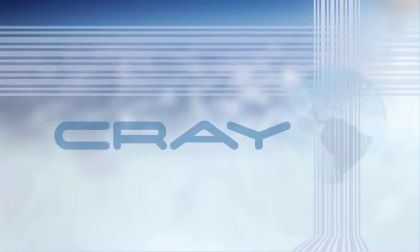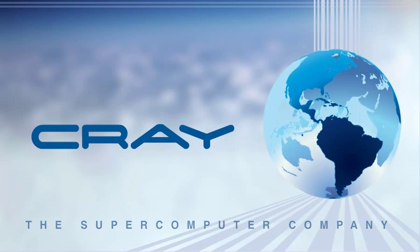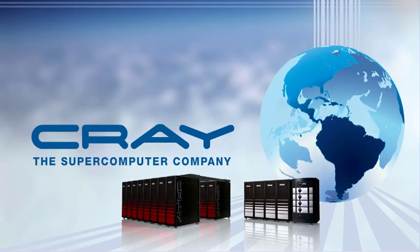Cray continues to be the global leader in supercomputing. Our mission is to design and manufacture high-performance computers and provide world-class services to our customers.